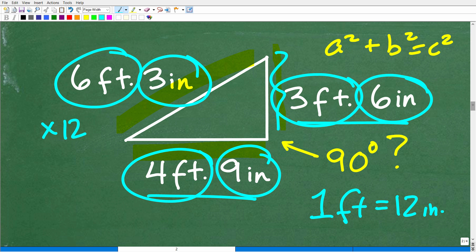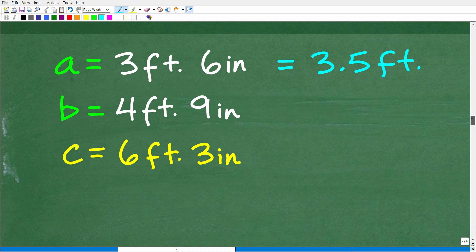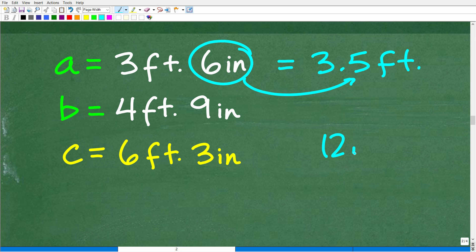Let's practice converting units of measure. Our first side is 3 feet 6 inches. So how many feet is 6 inches? There are 12 inches in 1 foot, and we have 6 inches — that's 6 out of 12, or one half of a foot. Expressed as a decimal, that's 0.5. So 3 feet 6 inches is equivalent to 3.5 feet.